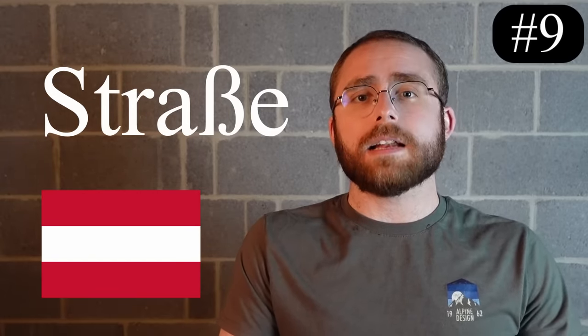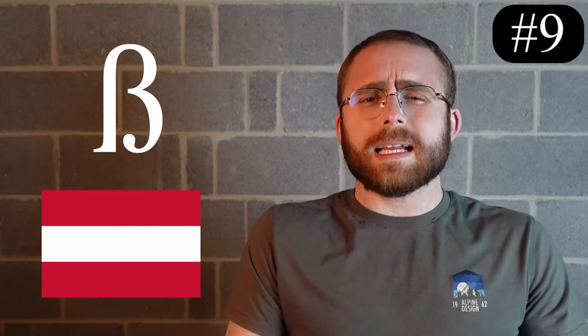Number 9, the German Eszett. This uppercase-B-with-a-butthole surprisingly makes the S sound in German, which makes no sense since they already have an S in their language. It's pretty cool looking, but it's also large and looks really out of place inside German words. I love it, but I just can't believe that there are people who unironically use this big clunky letter on a daily basis.